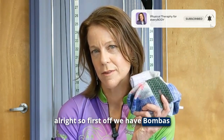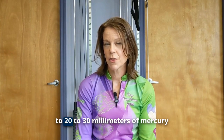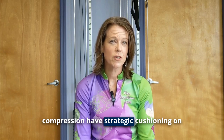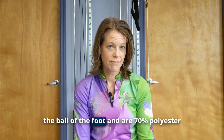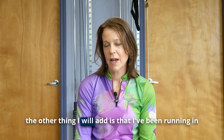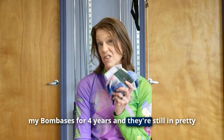First off, we have Bombas. Bombas have a seamless toe, offer 20 to 30 millimeters of mercury compression, have strategic cushioning on the ball of the foot, and are 70% polyester. I've been running in my Bombas for four years and they're still in pretty good shape.